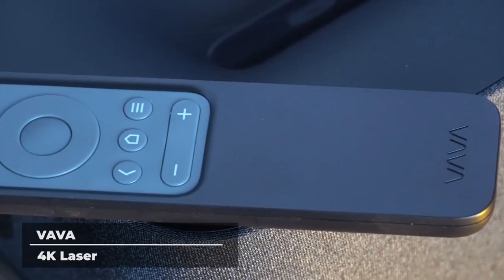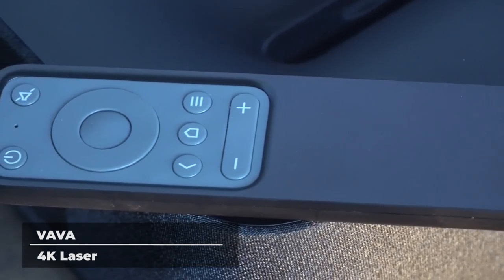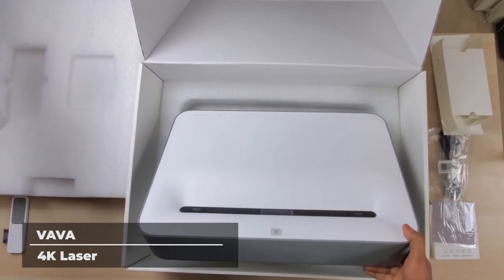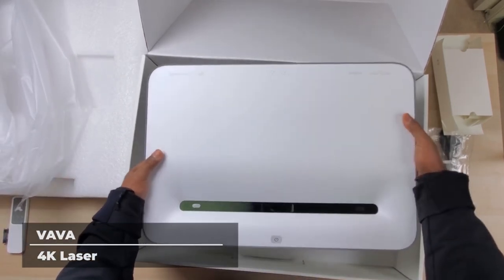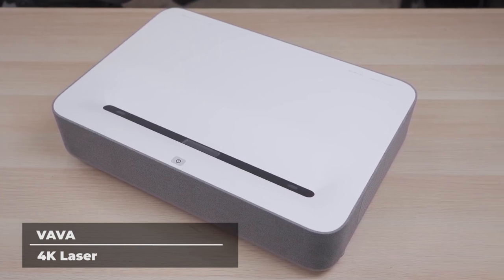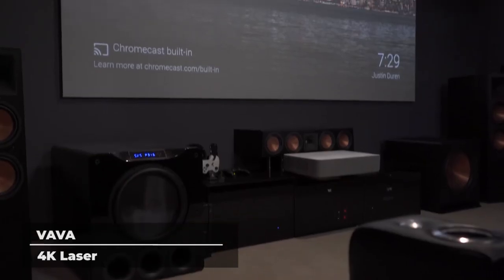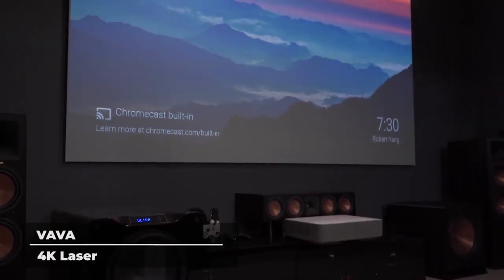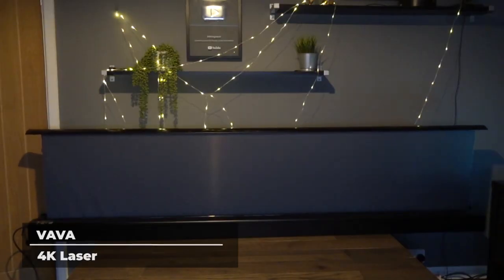Want a projector that has better picture quality than even the best movie theaters? Look no further. Experience 4K resolution with HDR10 and feast your eyes on awe-inspiring visuals with deeper colors, higher contrast, fuller saturation, and sharper imagery. The Vava's 3000 to 1 native contrast far exceeds the standard 2000 to 1 native contrast found in movie theaters.